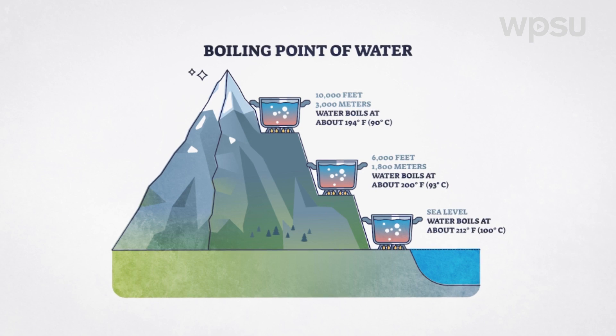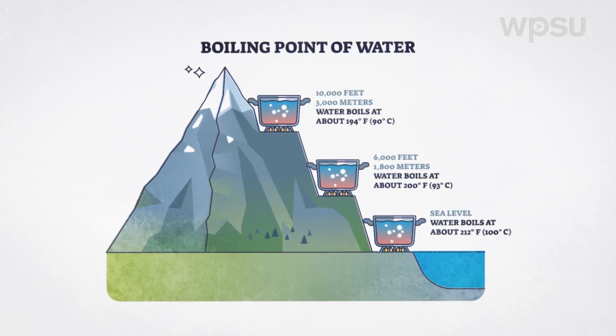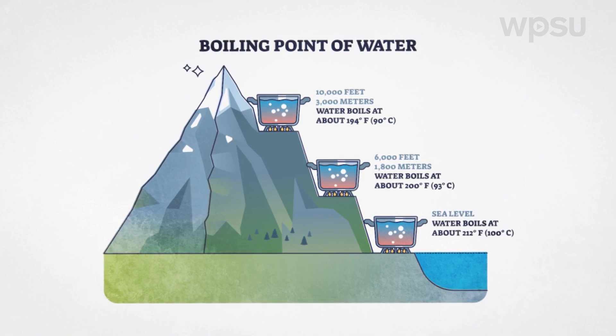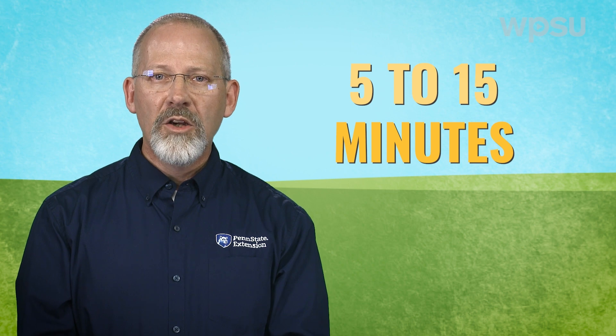Keep in mind that the higher the altitude, the lower the boiling point temperature, and therefore the longer you'd have to boil the food — anywhere from 5 to 15 minutes. Pressure canning is also affected by altitude and would require an adjustment to the amount of pressure applied.